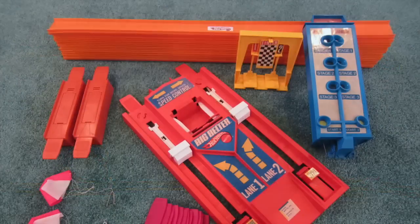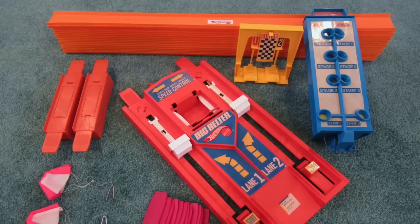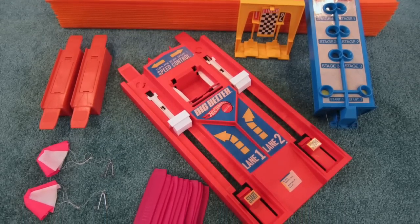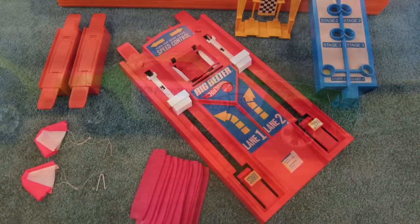For 1971, Mattel's UK division came up with this track modification: 32 feet of orange track, one big belter and matchmaker, one finish gate, two chute traps, two drag chutes, and 12 joiners.